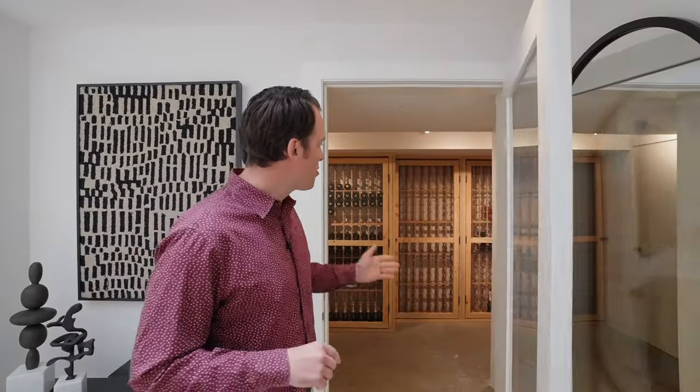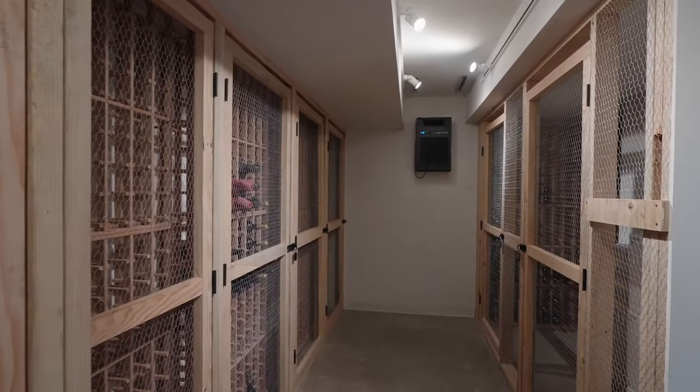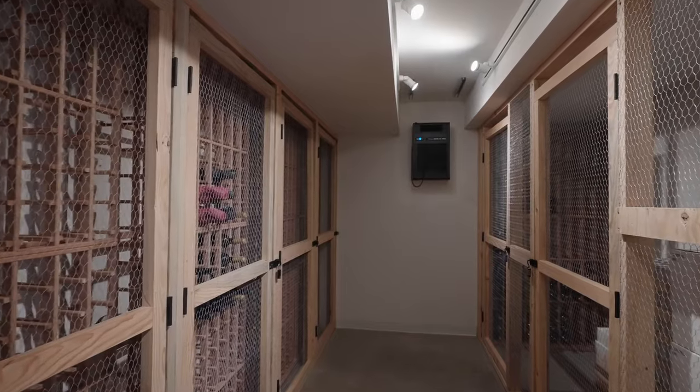We're in Napa, so little do you know — this is my kind of gym: a temperature-controlled private wine locker. Every owner has their own locker to store wine. If you're out wine tasting or back at Browns Valley Market picking up some wine, bring it back, store it, and it's there for every trip.